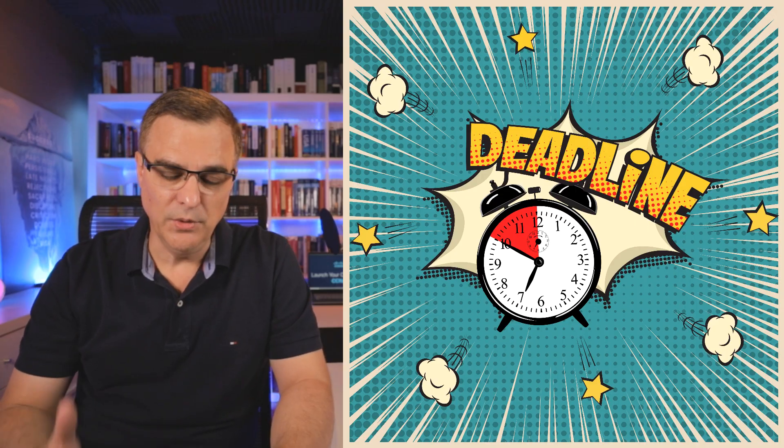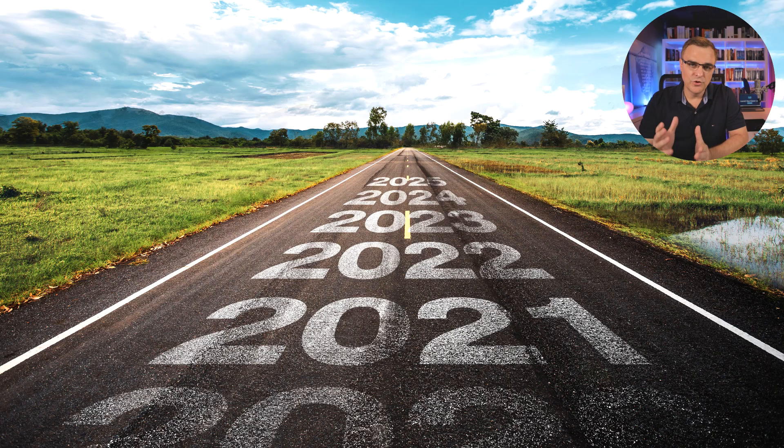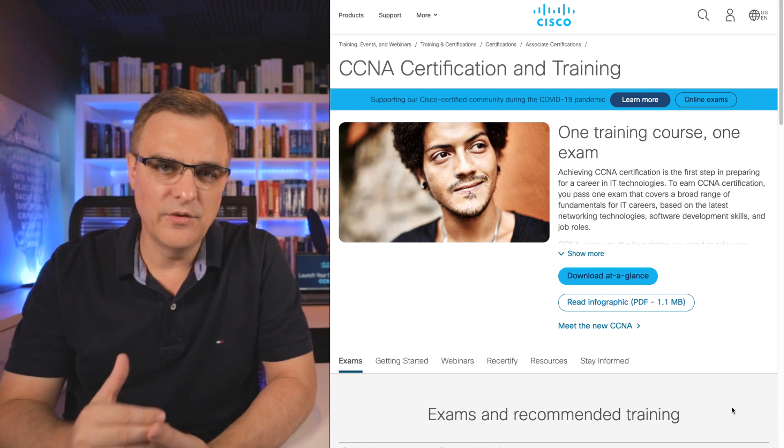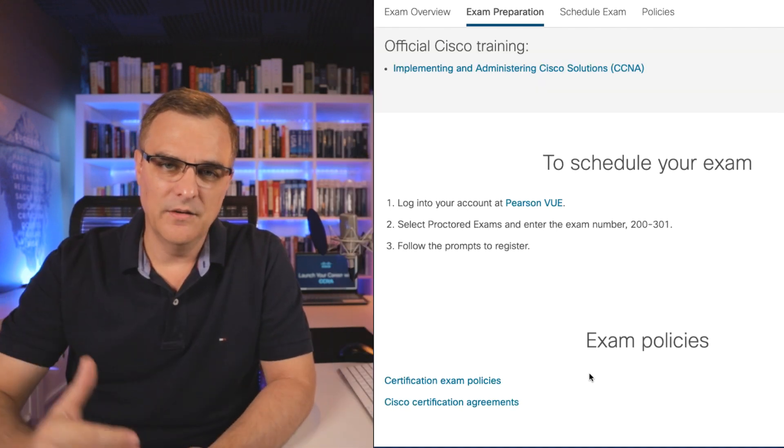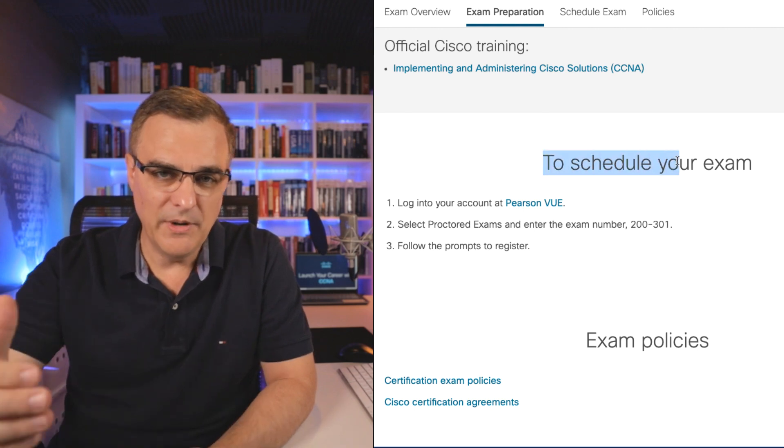Tip number four: make sure that you learn with a deadline in mind. Go and set your exam a month from today, three months from today, or six months from today — but have a deadline. Don't just learn with some vague deadline in the distance. If you want to take your CCNA exam or your CCNP exam, set a deadline. In a month's time or three months' time, I'm going to take my exam. That forces you to work backwards from that date.